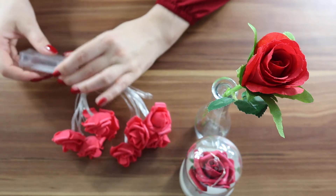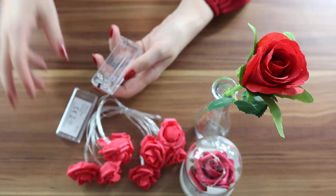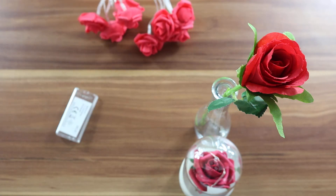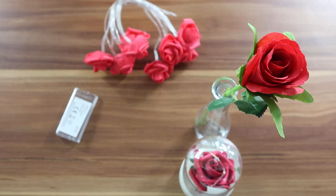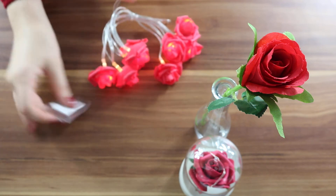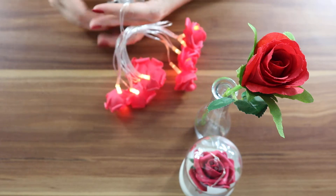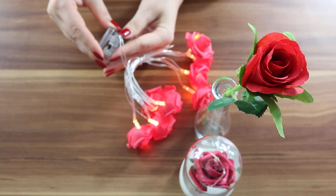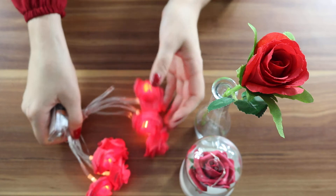I have some batteries, I don't know if they fit. While I'm trying to put some batteries in, maybe you can subscribe if you want! I have the right batteries. Look how pretty!